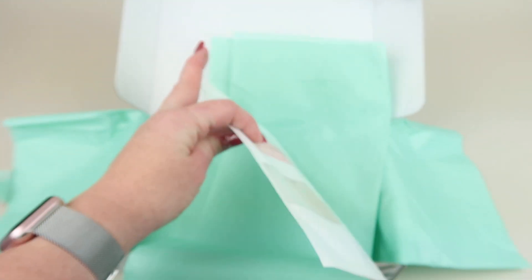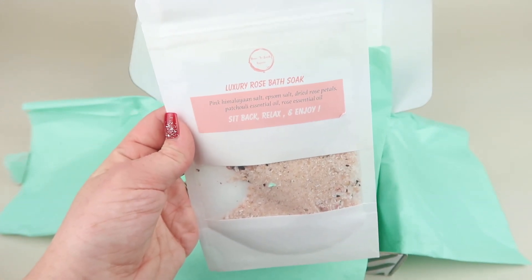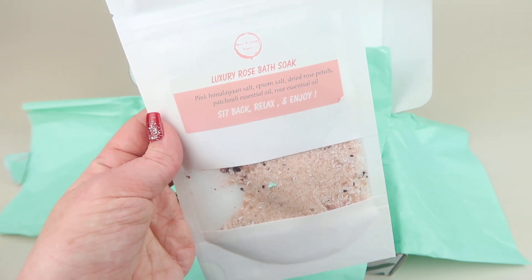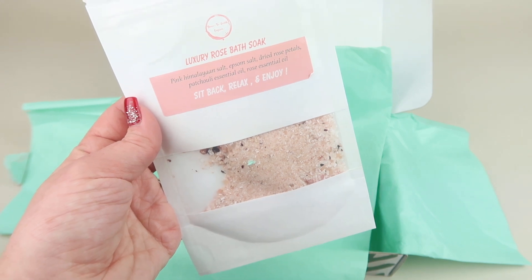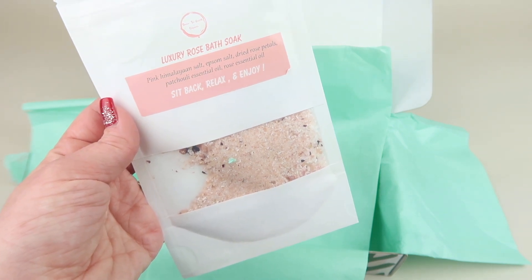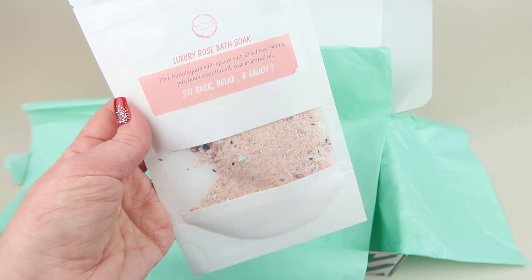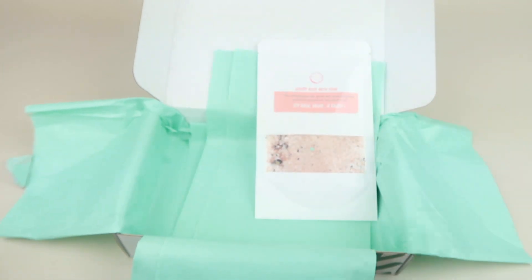Our last item is a bath soak. This retails for $9 — it's the Rose Infused Bath Soak, used as a ritual bath soak to promote feelings of peace, love, and happiness. Himalayan pink salt works to remove toxins and impurities from the skin as it evaporates in the steamy tub air. The rose petals have cooling, healing properties that can soothe dry, irritated skin, and contain natural oils which help retain moisture in your skin.